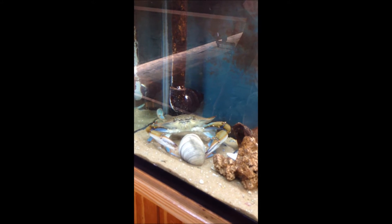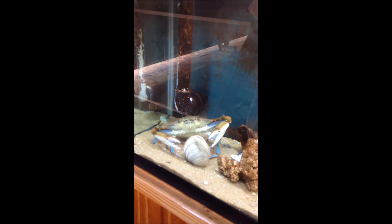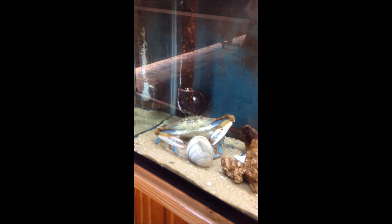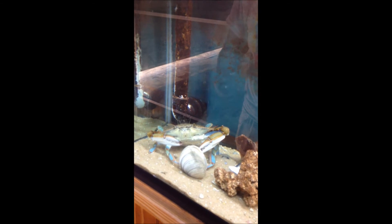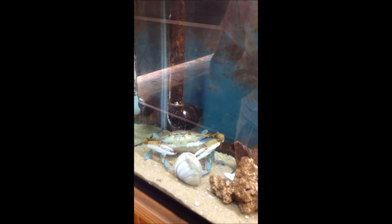Once he figures out how to get into it. He moulted yesterday. He should be hardened by now, as you can see, all of this. And you can explain it to people — we're actually leaving that in there. The old shell is very nutritious, and it'll actually help them on their next molt.